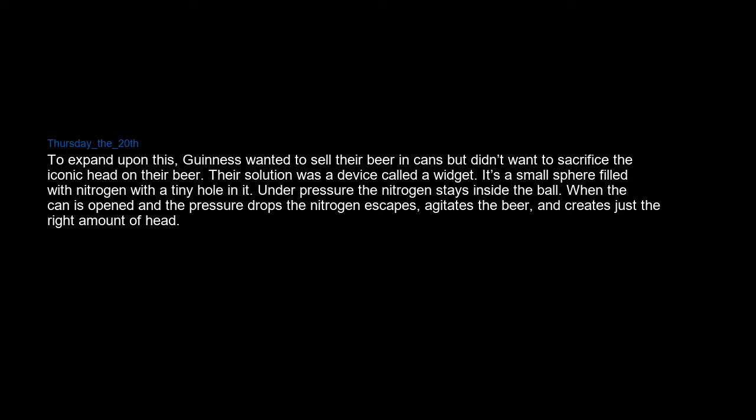The aluminium beverage can. Guinness wanted to sell their beer in cans but didn't want to sacrifice the iconic head on their beer. Their solution was a device called a widget — a small sphere filled with nitrogen with a tiny hole in it. Under pressure, the nitrogen stays inside the ball. When the can is opened and the pressure drops, the nitrogen escapes, agitates the beer, and creates just the right amount of head.